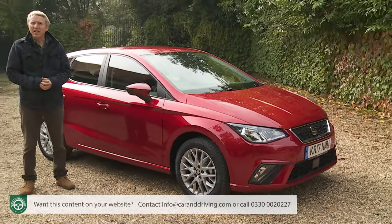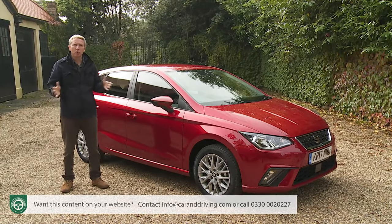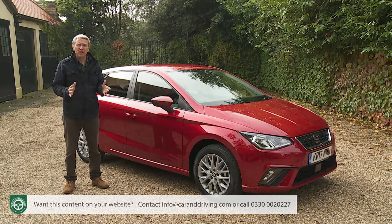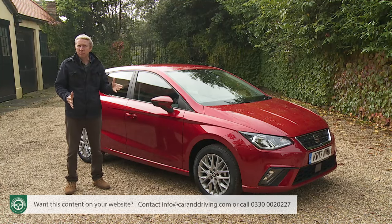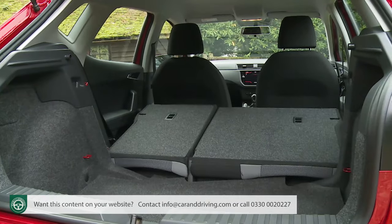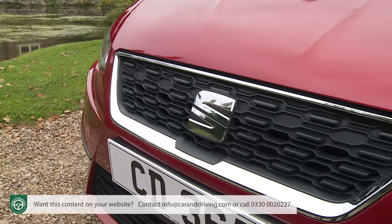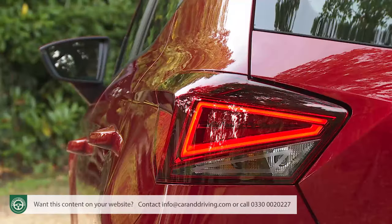To get the pokier, more frugal 1.0-litre TSI turbo unit, you need to stretch at least to the SE trim level. At this level there's still no DAB radio, but you get split-folding rear bench seats (deleted from baseline spec), 15-inch alloy wheels, front fog lamps, a chrome-framed front grille, body-colour door handles and mirrors, LED daytime running lights and rear lamp clusters, leather-trimmed steering wheel, gear stick and handbrake, and a colour media system touch display.